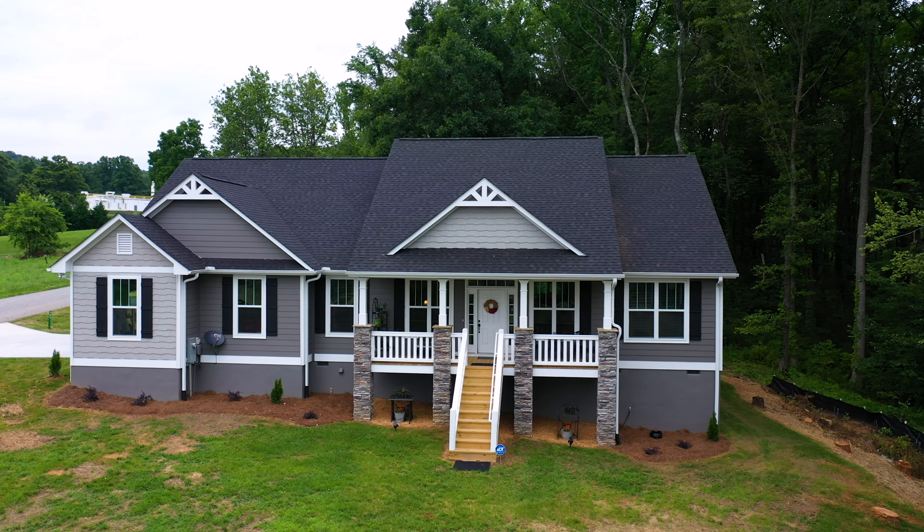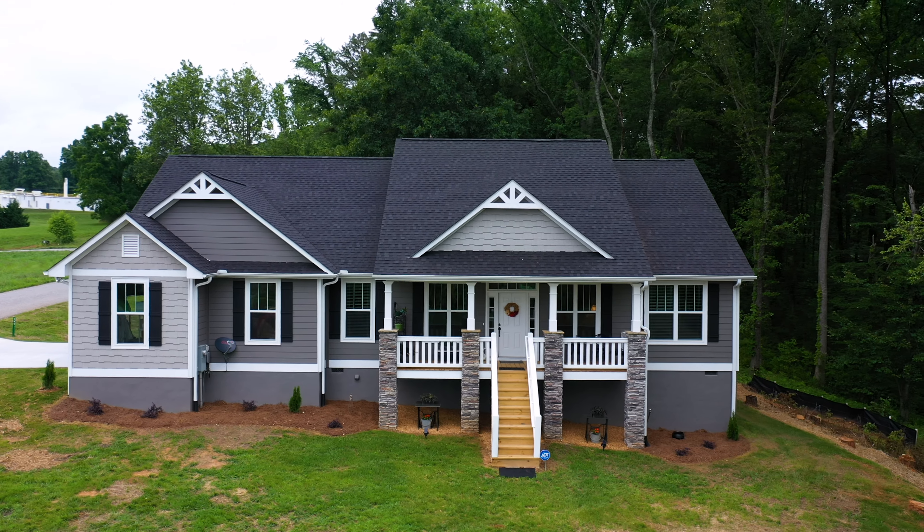He told me once I said that, he said, I think you're going to find that you're really going to like that house sitting on the lot the way it is. Because when you come in off the road down there, that's the first thing you see is your house.